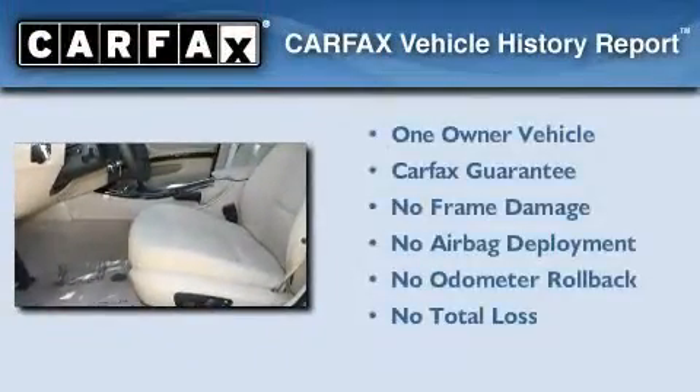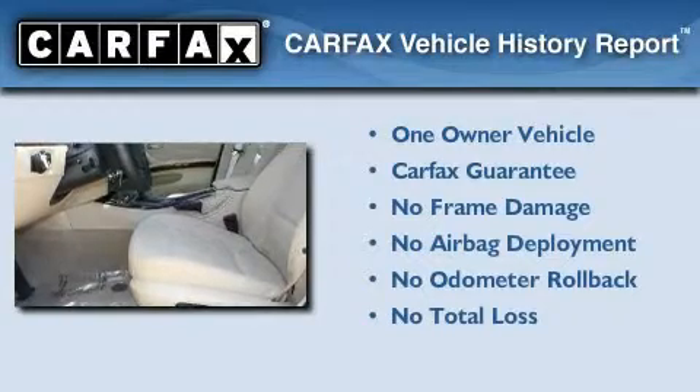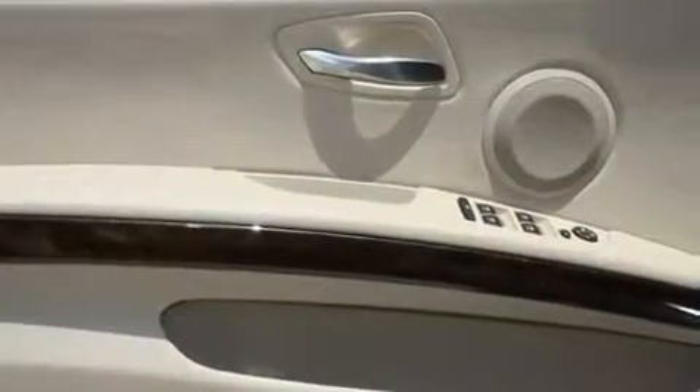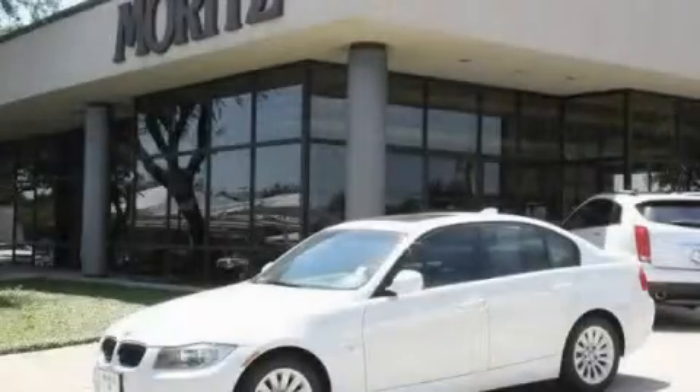This BMW has had only one owner, and it qualifies for the Carfax Buyback Guarantee. This automobile won't last long at this price. Call and arrange a test drive now.